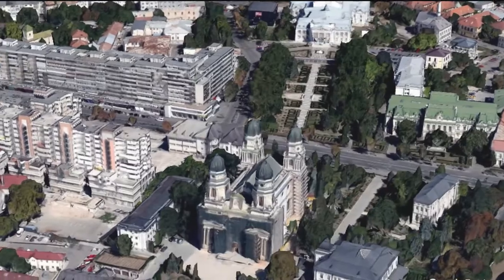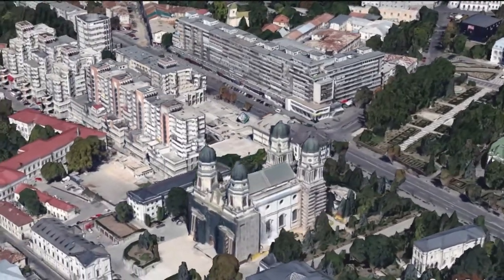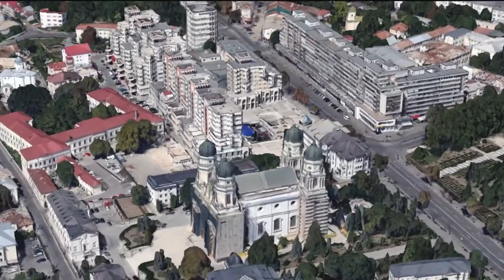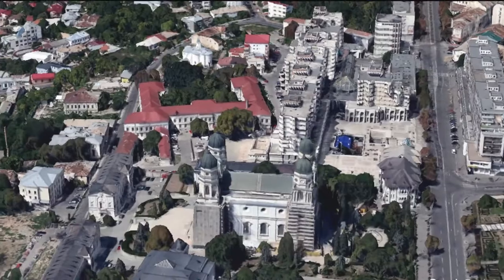Two churches previously stood on the site: the White Church in the 15th century, and the Presentation Church in the 17th century. On August 8, 1826, Prince Ioan Sturdza issued a decree ordering construction of the cathedral.